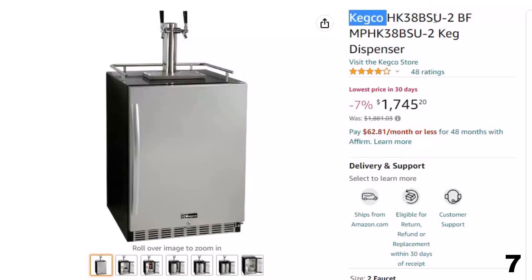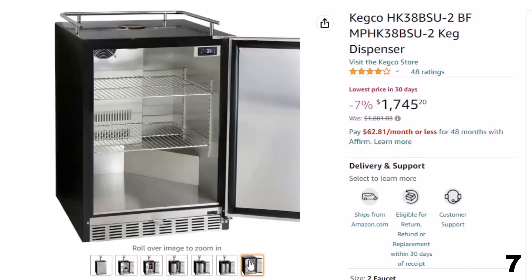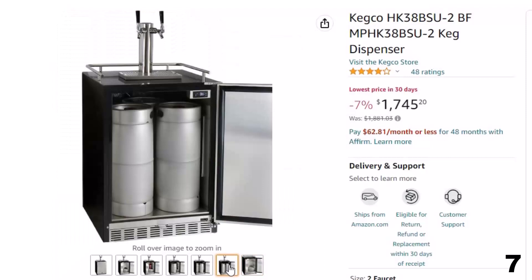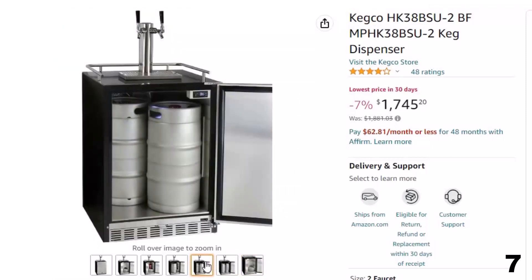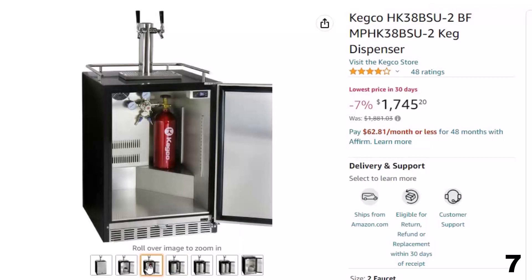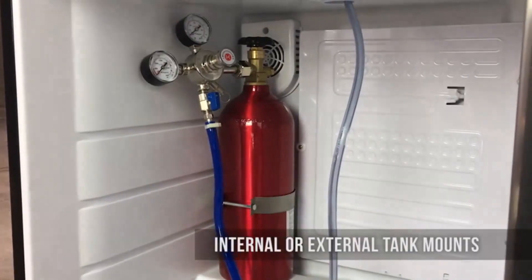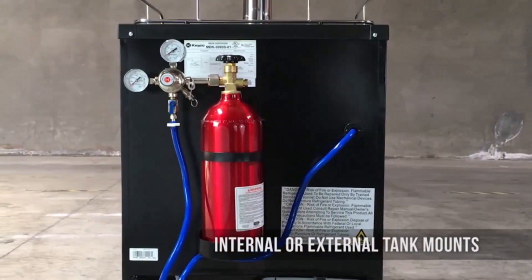Number 7: Kegco HK38BSU2BF — this kegerator is available with a 7% price off, now you can get it at around $1,745. Includes exclusive premium 2-tap direct-draw kit. Kegco's exclusive premium direct-draw kit comes complete with an empty 5-lb aluminum CO2 tank with electric red epoxy finish, a Kegco LH542-2 Pro Series 2 double-gauge CO2 regulator, two Kegco KT85D D-system lever handle keg couplers, a 3-inch diameter polished stainless steel draft tower with two stainless faucets for 100% stainless contact, a 12-inch by 7-inch stainless drip tray, and a deluxe hand pump cleaning kit.